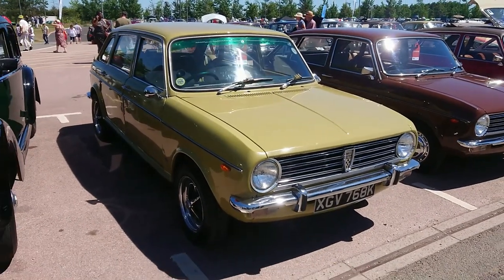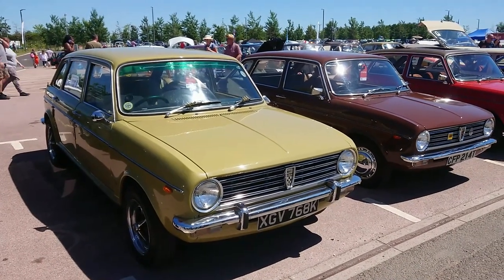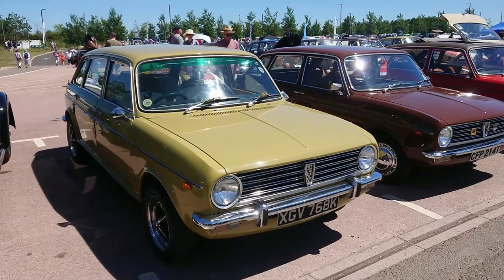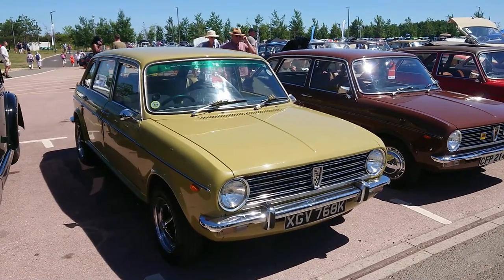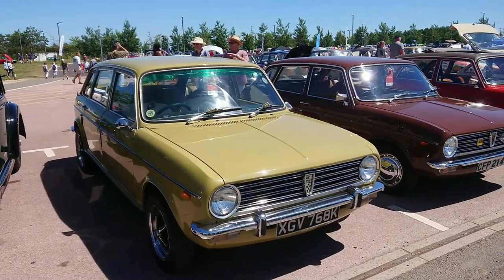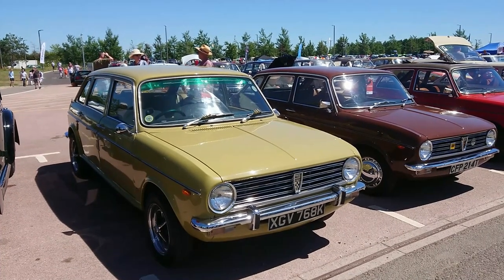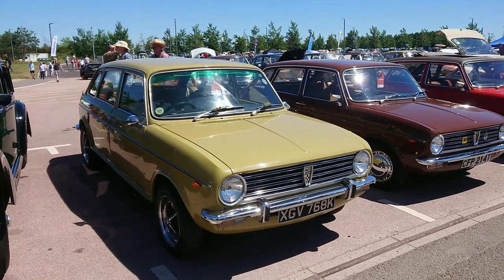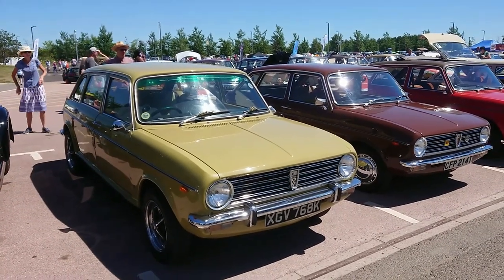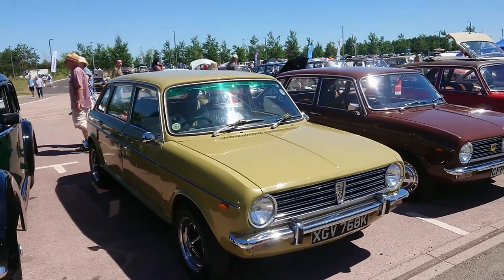Good afternoon. Today is the 10th of July and this is part five of the slightly shambolic shuffle around the 2022 BMC Leyland Show here at the British Motor Museum at Gaydon in Warwickshire. There might be incorrect information in this video. I might fall over. There might be announcements of wind noise. I do apologise for all those things — it's just the way it goes with this channel.